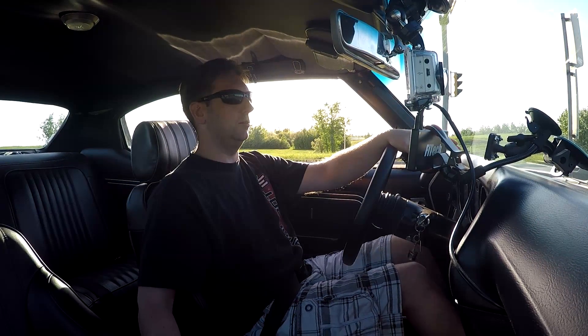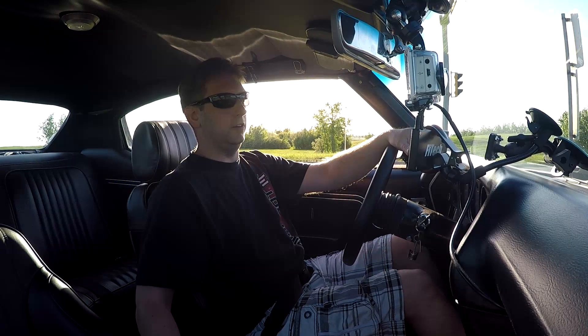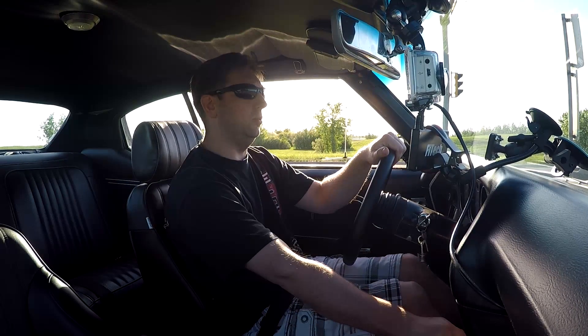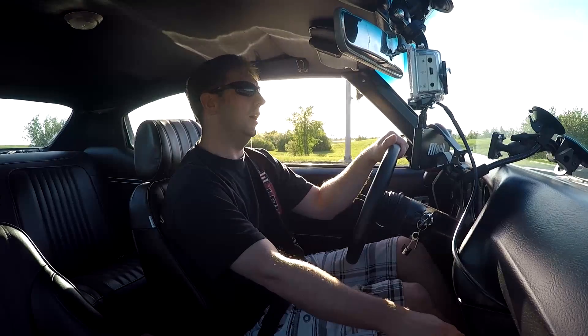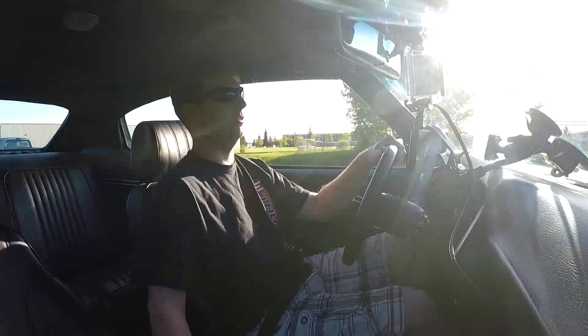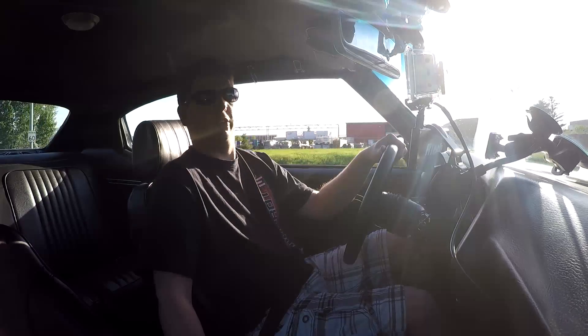Some of the things we're having problems with: when you come down to a stop or off a run down to a stoplight, it wants to stall out. The power has been hit and miss — some days it's pretty good, other days it just feels like it's down a cylinder. I was getting some popping out the exhaust.